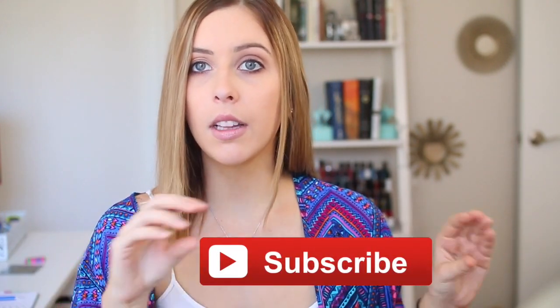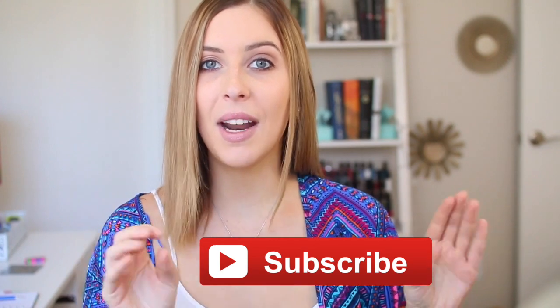So my morning routine is a bit different than most people who have to get up and go to school. But I still thought it would be fun to share with you my routine — my skincare, hair, makeup, and some outfit ideas — all thrown into a morning routine. So I hope you all enjoy this. Please subscribe if you aren't already. You can click the little button I'll put right here, and let's get into the video.